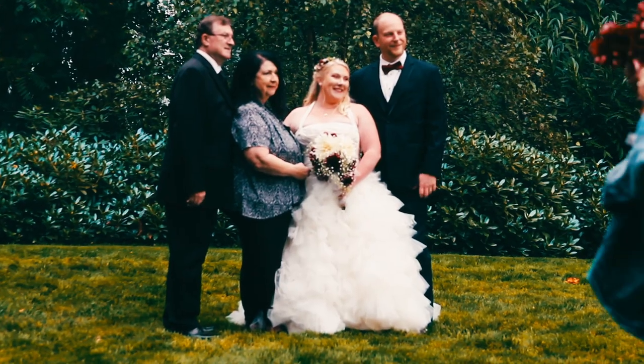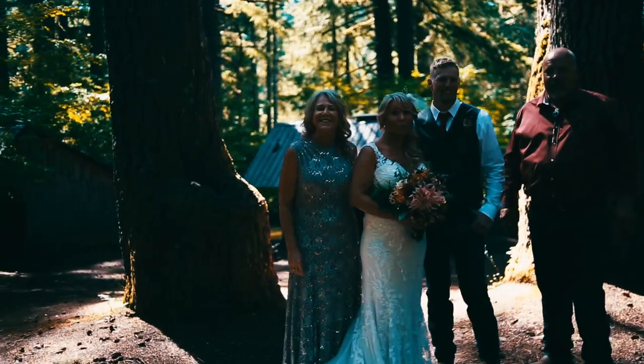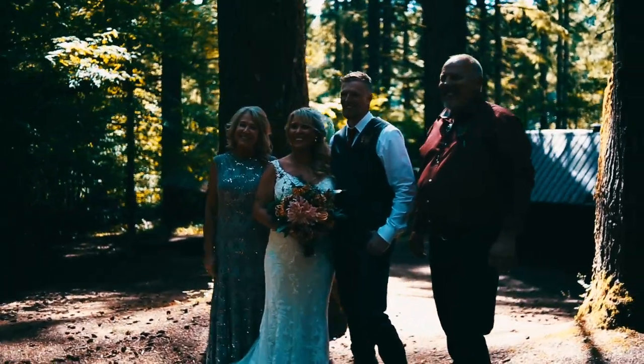After the ceremony, do family poses on each side. Get a list from the bride and groom ahead of time because every family is different and there may be step-relatives. Ask the bride and groom to designate a family member to assist you in finding each group — this comes in handy since you don't know anybody there. You want to make sure no one gets left out. Start with the whole family first: grandparents, parents, siblings, aunts, uncles, cousins. Then remove people from the pose and do just the parents and siblings, then just the parents.